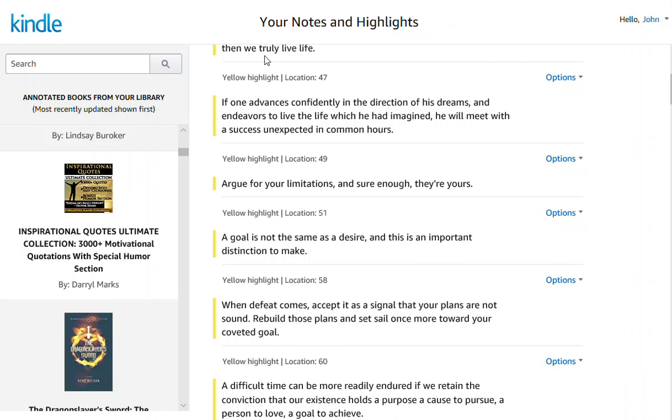You'll notice that right now we're looking at a page called Your Notes and Highlights. I'm on the book in the left sidebar here called Inspirational Quotes Ultimate Collection — 3,000 plus motivational quotes with a special humor section by Gerald Marks.